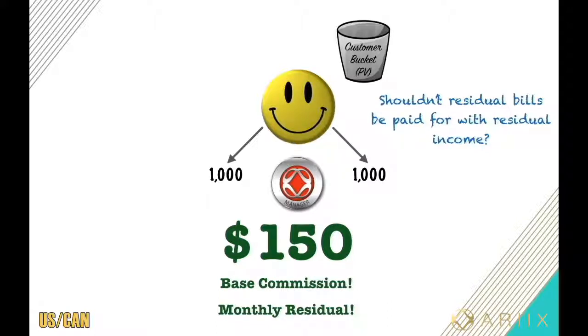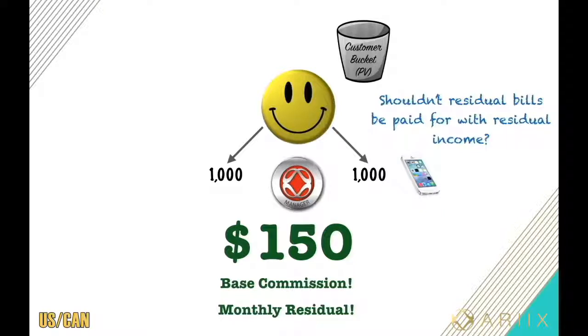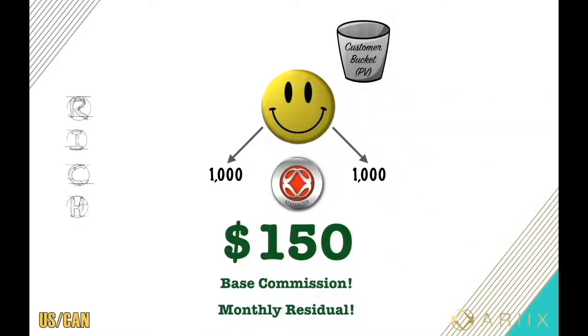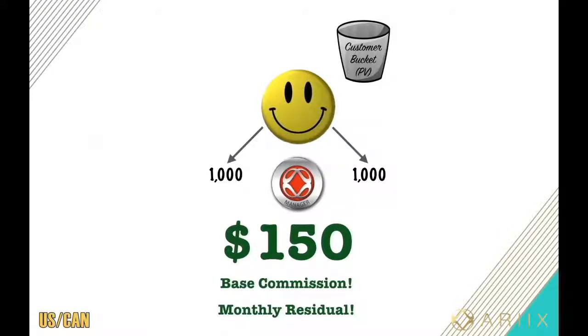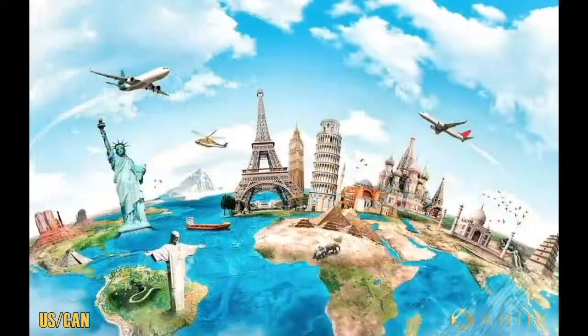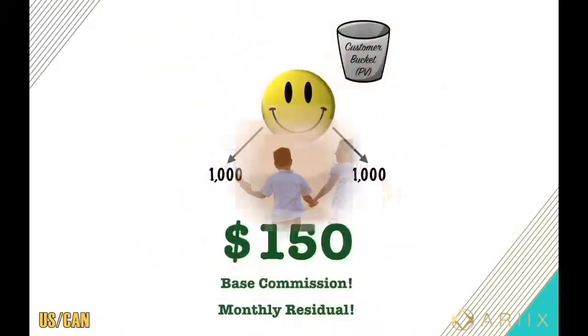Doesn't it make more sense for residual bills to be paid with residual income? What if you had an extra $1,000 a month in residual income coming in that you no longer had to work for? You may not have to worry about your cell phone bill, gas, food, even your car payment, or even your mortgage. I was taught that RICH stands for Residual Income Creating Happiness. What this could provide is the time freedom needed to pursue your passions — maybe travel the world or spend more time with your family.